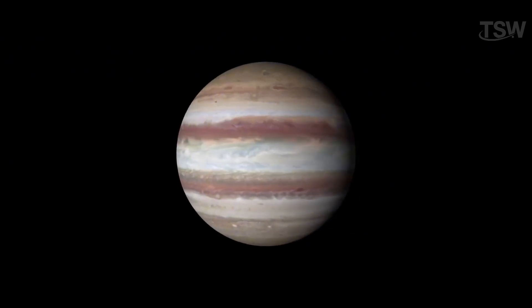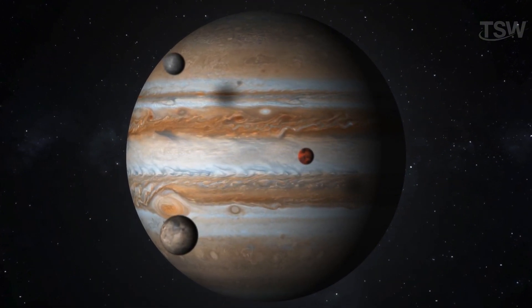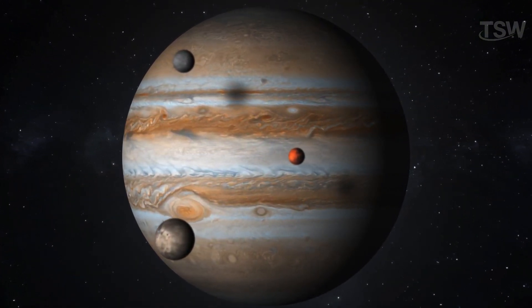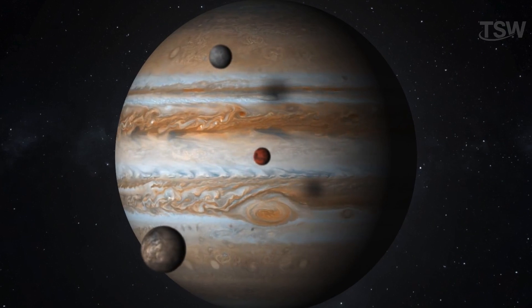Jupiter has a powerful magnetic field, about 14 times stronger than Earth's, and numerous moons, including Io, Europa, Callisto, and Ganymede — the largest moon in the solar system. Each of these moons has unique phenomena, such as volcanism, water indications, and extreme environments.